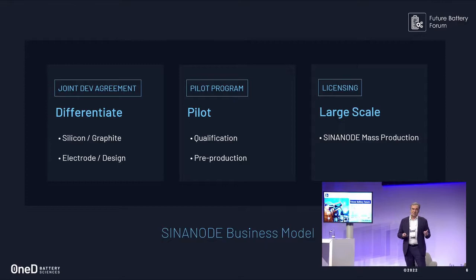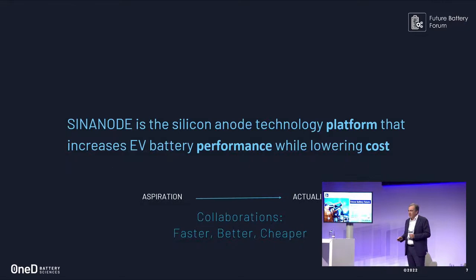Instead of trying to be Intel, we're trying to be ARM. We have large industrial partners — very large chemical companies with plants all over the world — that can license the technology. We do a technology transfer so OEMs can rely on those large industrial companies to execute the 10,000 tons required to serve millions of EVs. In summary, this is not just a technology, it's a platform that increases performance and reduces cost, propagated through collaboration.